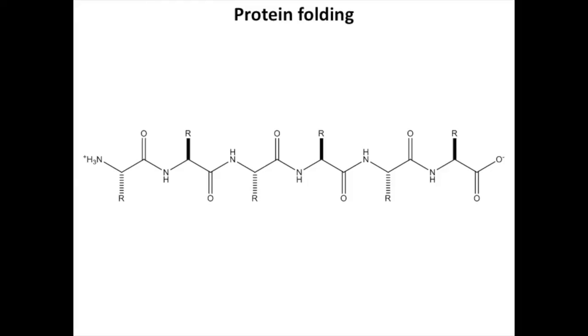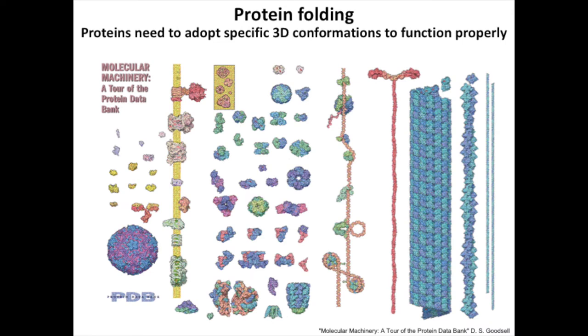My laboratory is interested in the question of how proteins fold in living cells. Proteins are the workhorses of biology. They basically carry out the chemistry that's required to sustain life. They create the molecular scaffolds on which life is based. And the enormous diversity of functions that proteins are able to carry out is really made possible by their ability to adopt dynamic yet well-defined three-dimensional shapes, which are what we call folds.